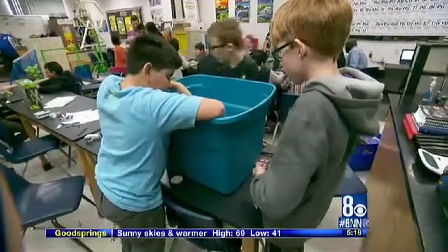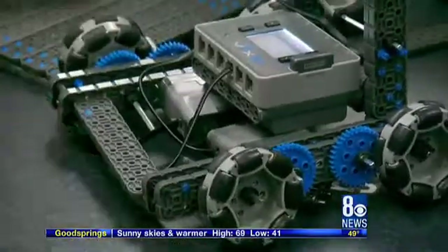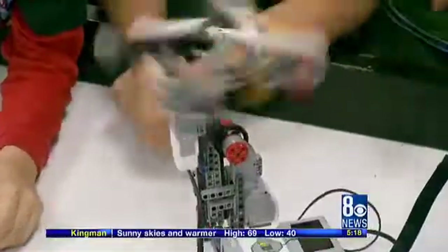As I often encounter when doing this segment, I found kids that love learning. Now that I got into robotics, I absolutely love it. And that's what's cool at school.